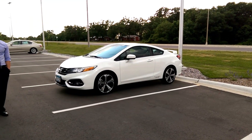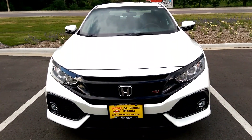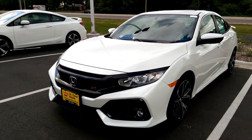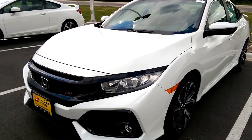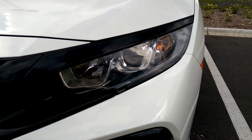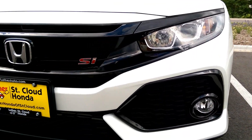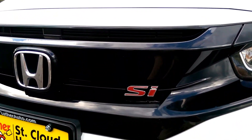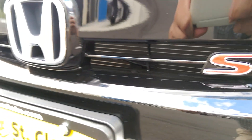New versus my old — my ninth gen versus tenth gen. Very, very much more aggressive. It has projector headlights now, with LED daytime running lights. Once it's on it turns blue, and then the lights are yellow. Really super aggressive SI emblem. This car is really nice.